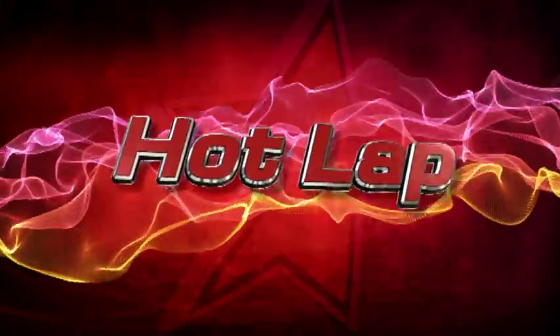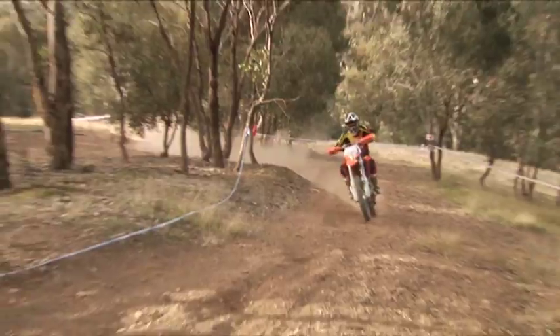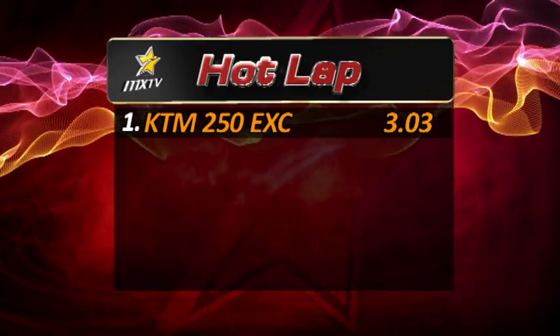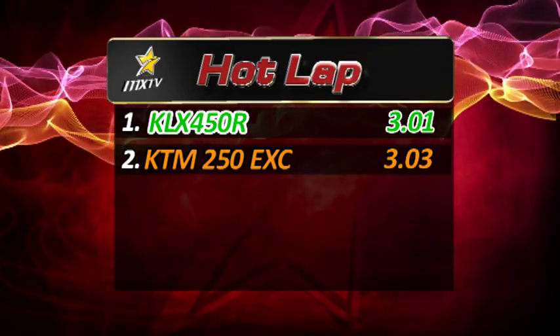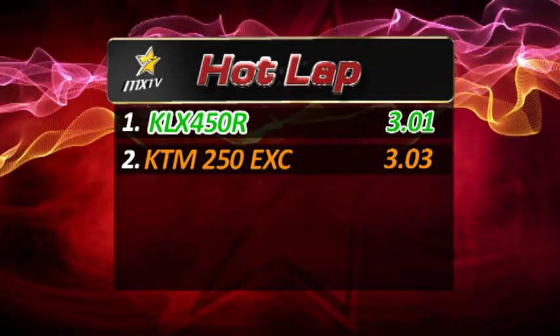Now, in our bike review, one thing that we have kept in — even with the Fro gone — is the hot lap. For consistency, we will have Cameron Taylor run the bikes to their limit for a hot lap time. Last week in our first episode, the KTM 250 EXC two-stroke set the pace with a first-up time of three minutes and three seconds on our enduro loop. This week, the big KLX 450R just managed to squeak in under that time to take the top spot with a three-minute, 1.5-second lap.